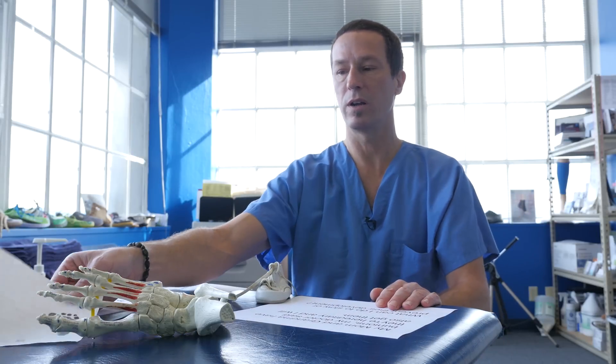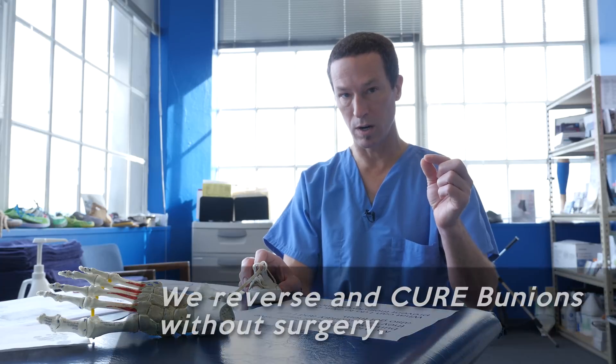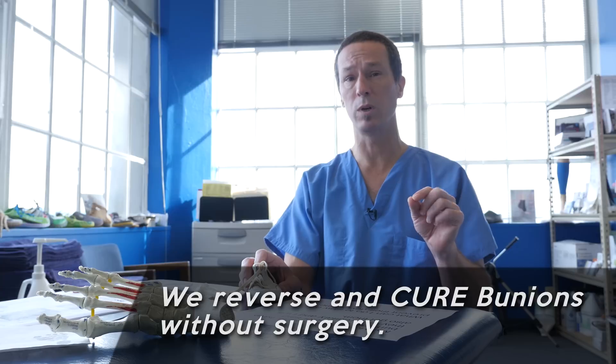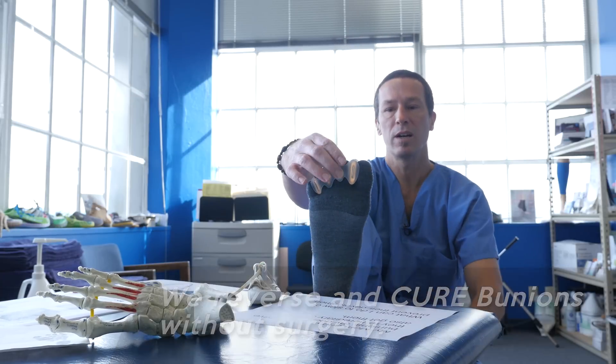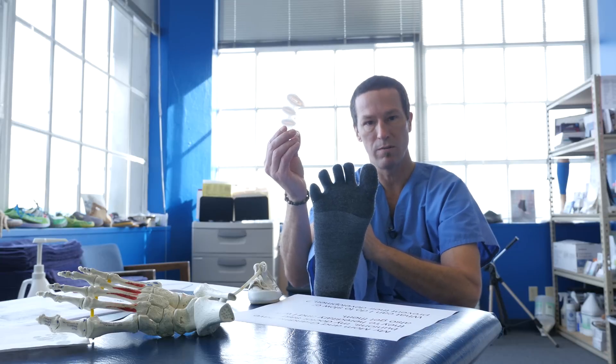Correspondingly, we often hear that the only thing a doctor told someone they can do for a bunion is operate. If bunions truly were hereditary, we would not be able to cure them in our clinic. I'll boldly state the word cure, because that's exactly what we do here at Northwest Foot and Ankle for bunion deformity — we cure them, we do not merely treat them. If bunions were hereditary, we would not be able to cure them using a simple silicone device.